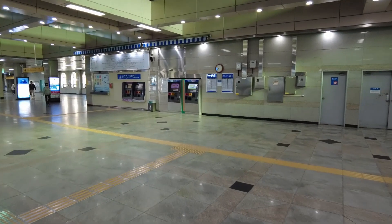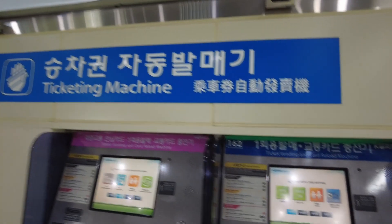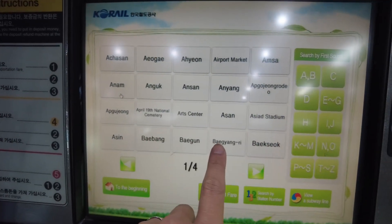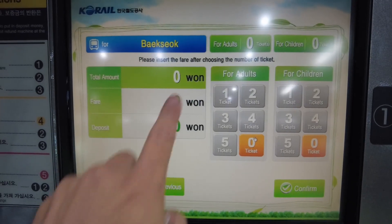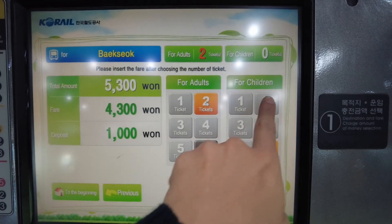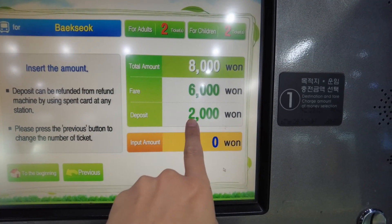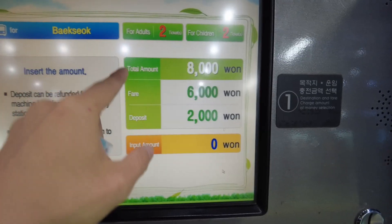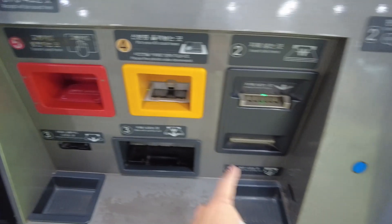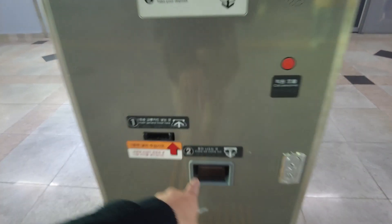A lot of subway or train stations have ticket vending machines. Here's how they work: first, you select your language, then select your destination — wherever you want to end up, for example Baekseok. Then select how many tickets you want — how many adults and children — and it gives you a price. Note that for every ticket you buy there is a 500 won deposit; when you return the ticket at the return station, you get that back. So pay the total fare, a card comes out, and you take it.